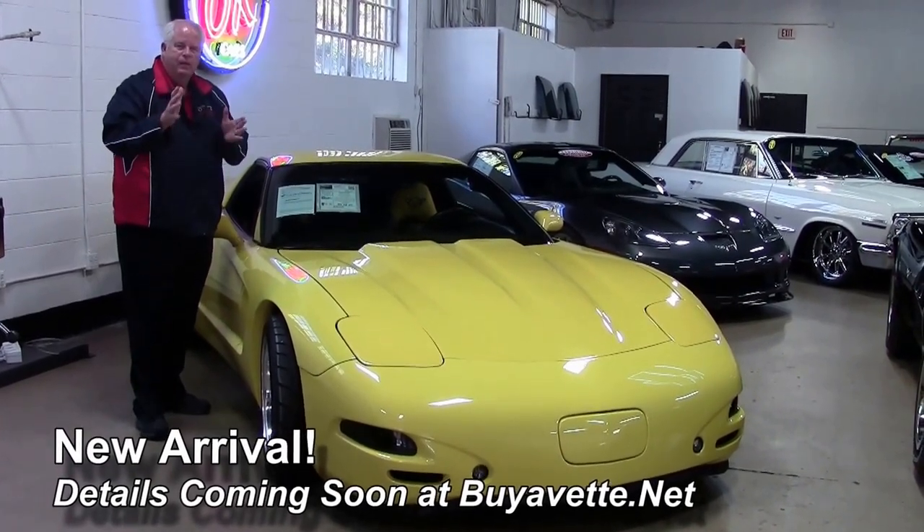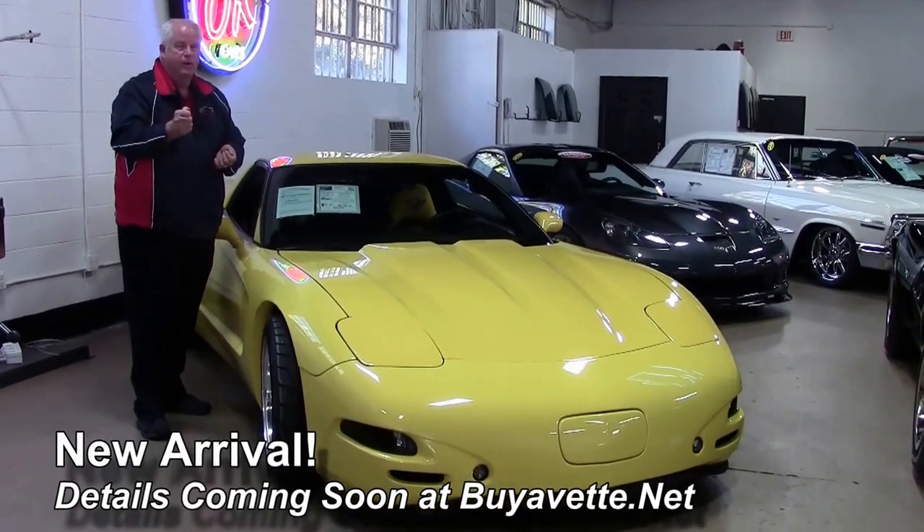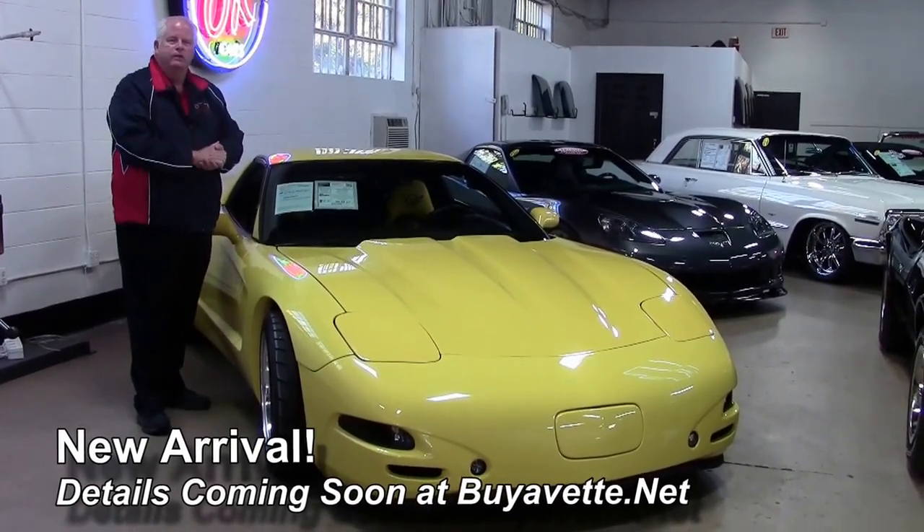Enjoy the ride, give me a call folks. I'd like to sell you this car — it is a very unique car folks. Give me a call, enjoy the ride.